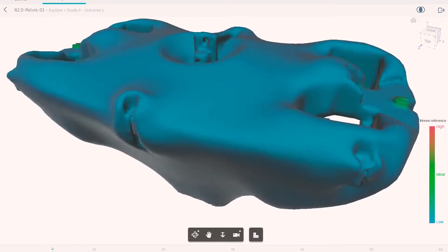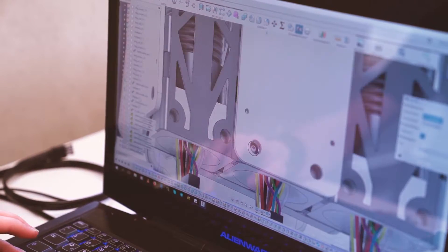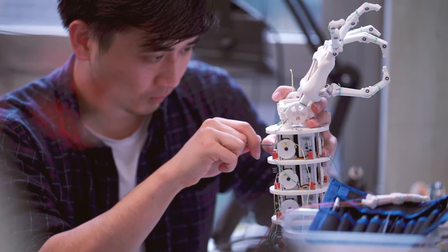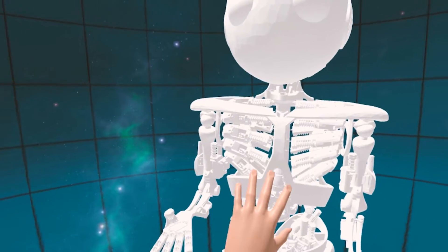Any engineering project always requires a trade-off between multiple requirements and constraints. The application of Autodesk's generative design technology means that Roboids can explore not just one or five or even ten different design concepts, but literally thousands of different design concepts, meaning that they come up with an end product that is truly revolutionary.